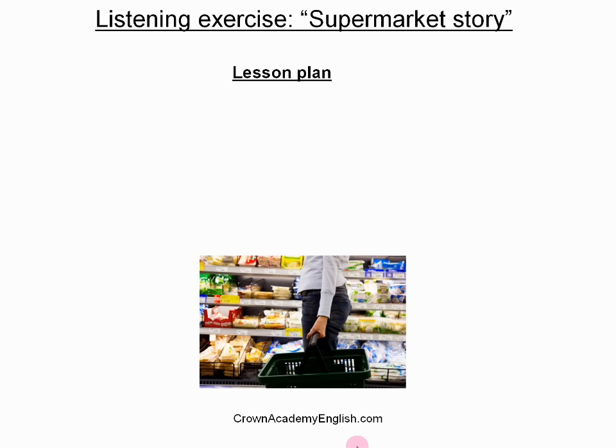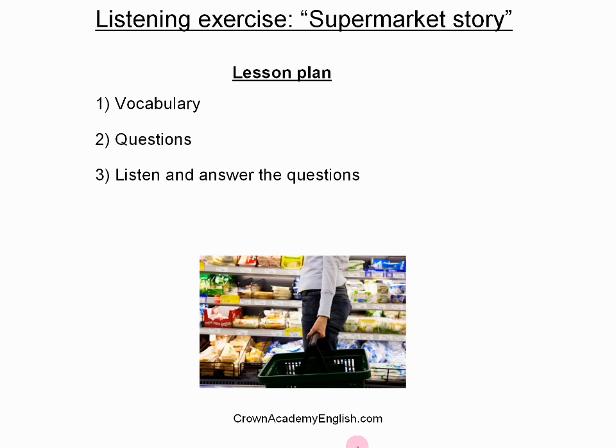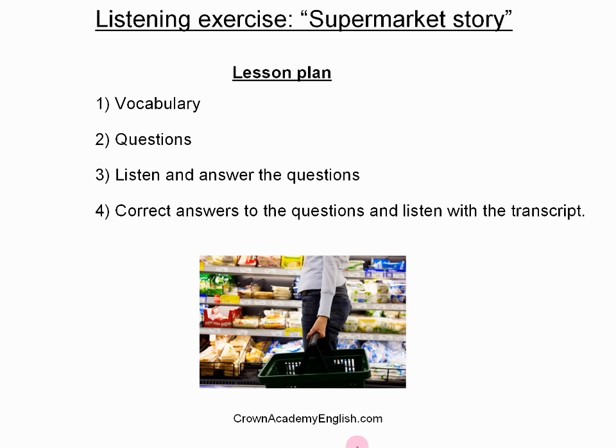Well, the lesson plan. As always, we will start with some new English vocabulary. Then I will give you the questions that I would like you to answer. Then you will listen to the article and you will have time to answer the questions. And finally, I will give you the correct answers to the questions and you will listen one last time with the transcript on the screen.